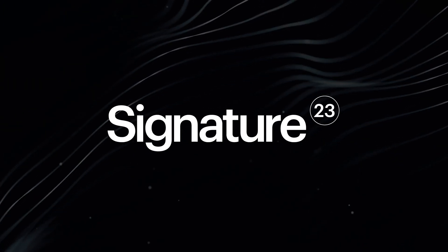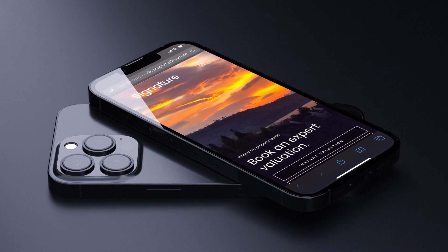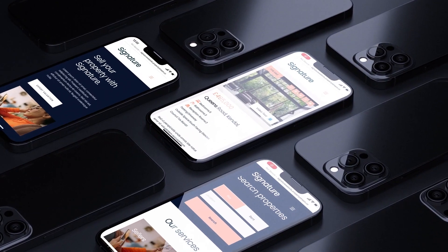Get ahead of the competition with our next-generation website, Signature23. Signature23 is our latest release — a powerful, agile and fast website that won't break the bank. At £5,000, we're confident this is the best value website package out there.